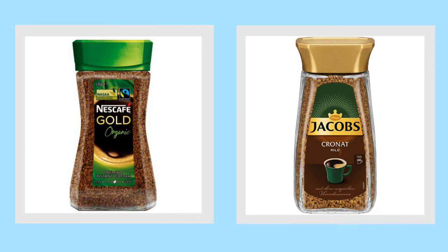Next up is coffee. I have two choices. I can go for Nescafe Gold or I can go for Jacob's Mild. Which one of these two do you think I should go for and why? Pause the video and write down your answer.